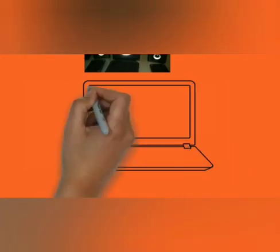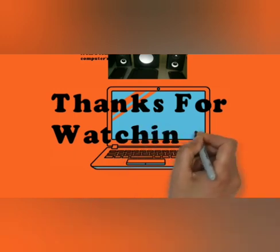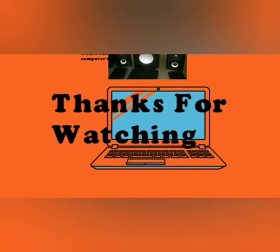This completes the topic of booting of computers, and the first chapter is now over. Thank you students — please go through the topics and study well. Thank you.